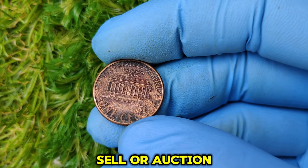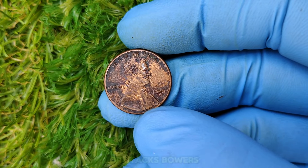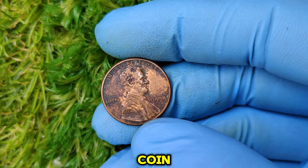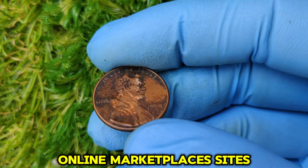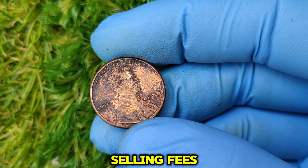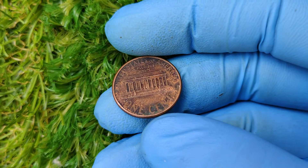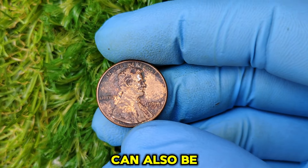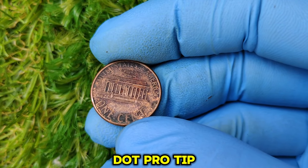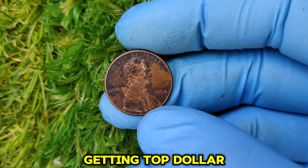If you're lucky enough to have a 1994 no-mint mark penny, there are a few ways to sell or auction it. Top auction houses like Heritage Auctions or Stack's Bowers often deal with rare coins and mint errors — these platforms can help you get the best price. Sites like eBay can also work, but research selling fees and list with high-quality photos. Reputable coin dealers are also a great option. Before selling, always get your coin appraised and professionally graded to ensure you're getting top dollar.